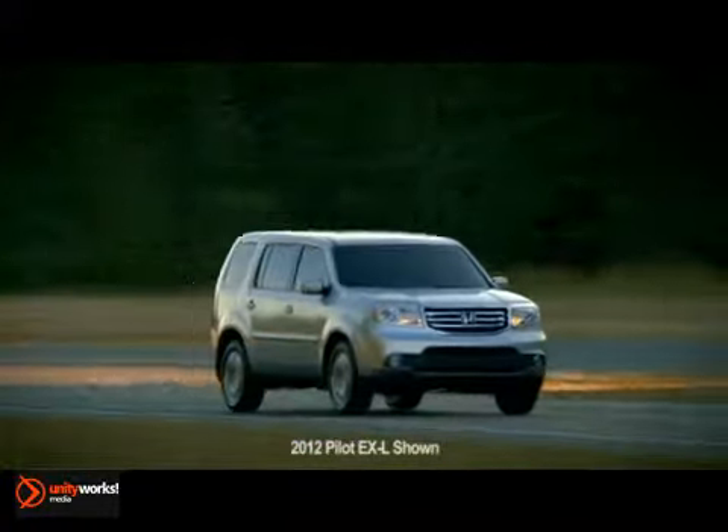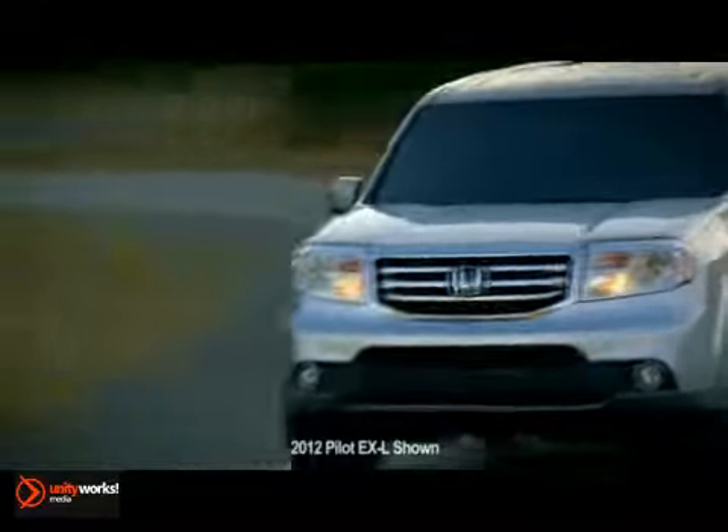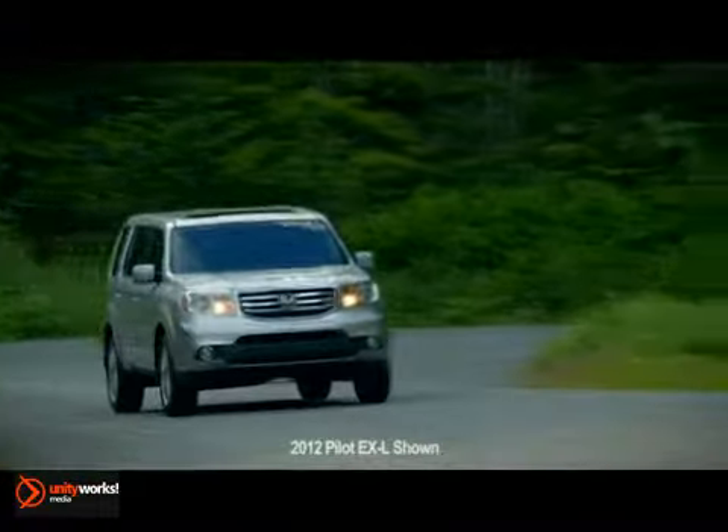which delivers an impressive 250 horsepower and 253 pound-feet of torque. The Variable Torque Management 4-Wheel Drive System automatically transfers power to the rear wheels when the system detects loss of front-wheel traction.